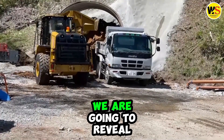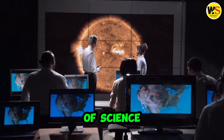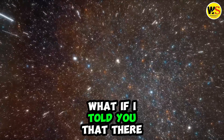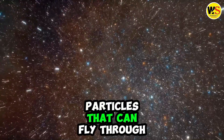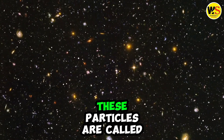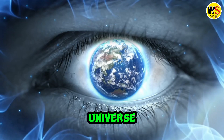In this video we are going to reveal why Japan is hollowing out a mountain and what it means for the future of science. Have you ever wondered what the universe is made of? What if I told you that there are tiny particles that can fly through anything, even you, without you noticing? These particles are called neutrinos and they are the most mysterious and elusive particles in the universe.